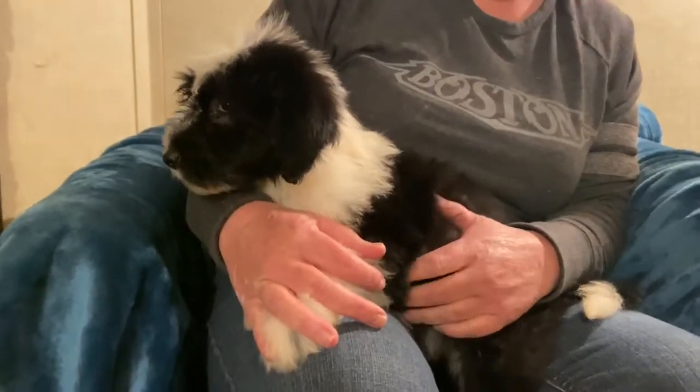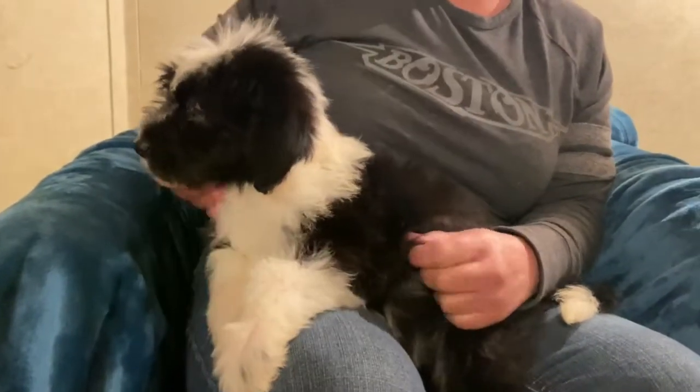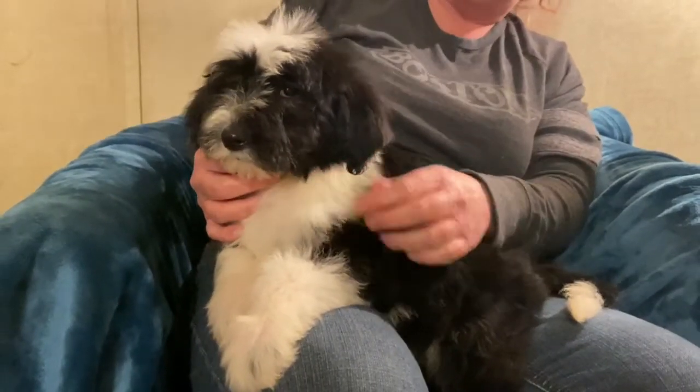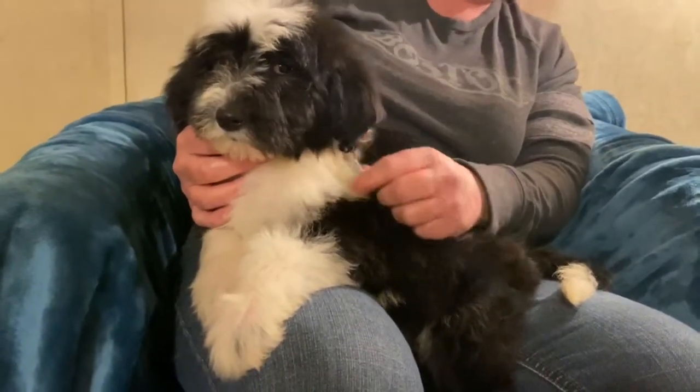Please message us if you're interested in any of our puppies, and please be sure to view our website, OakHillFarmDoodles.com, to see all available puppies at this time. Thank you.